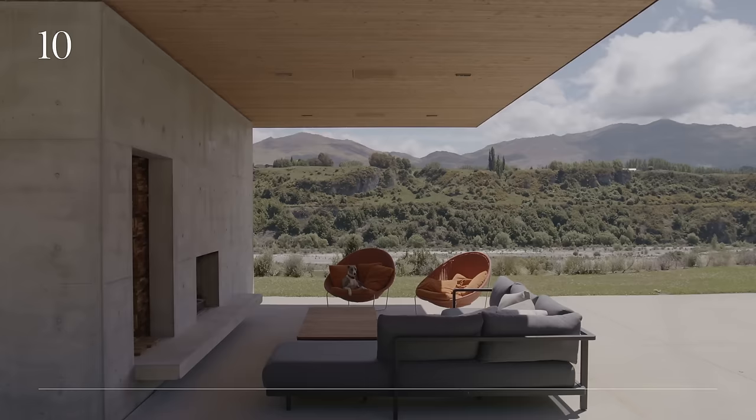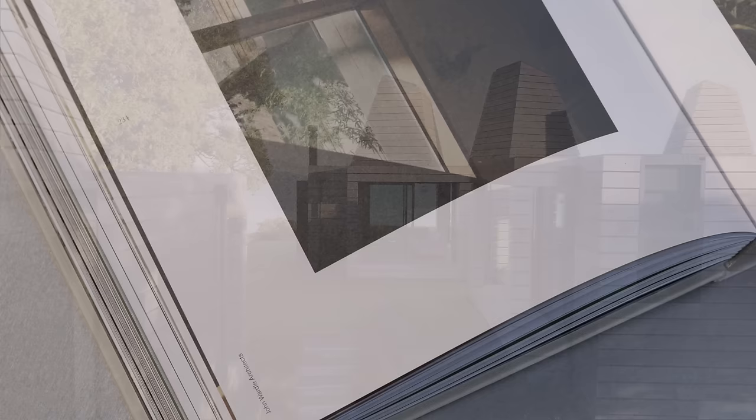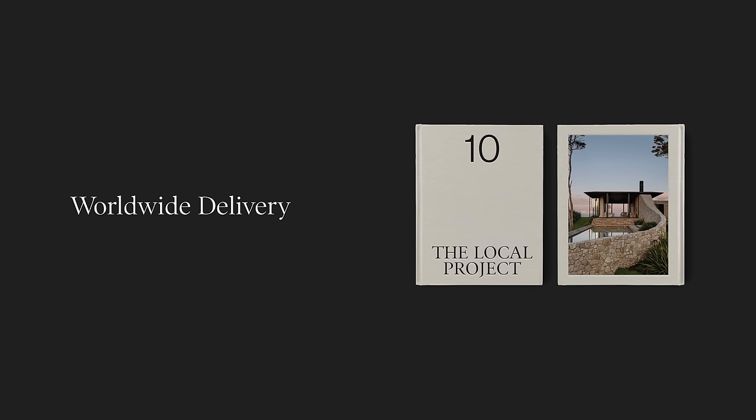The hardcover book takes readers on a curated and meditative journey. The premium paper stock means TEN is an enduring addition to a coffee table or library, to be enjoyed for years to come. With worldwide delivery available, head to the link in the video description to purchase your copy now, and use the code BOOK5 at checkout for a 5% discount.